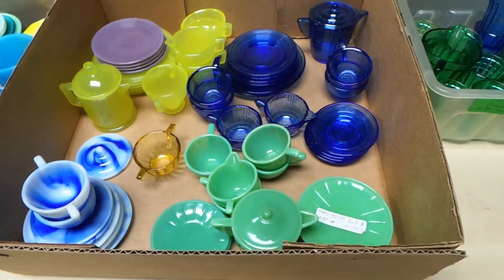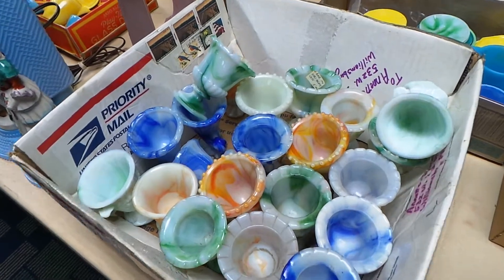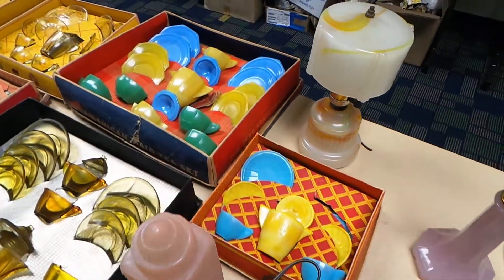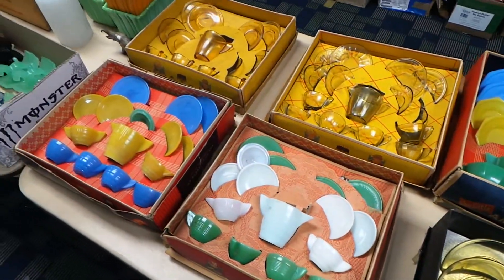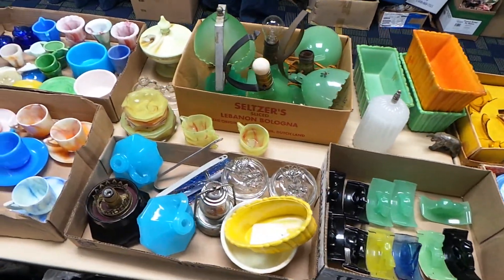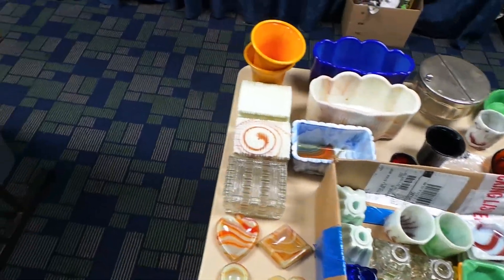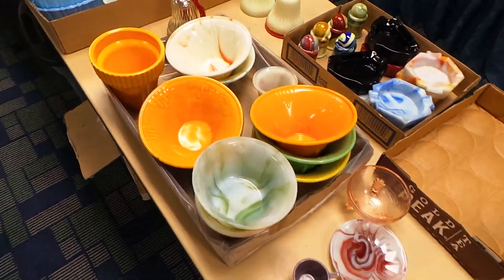I believe these are Hoos. And there's some — I guess it's that row in there too.